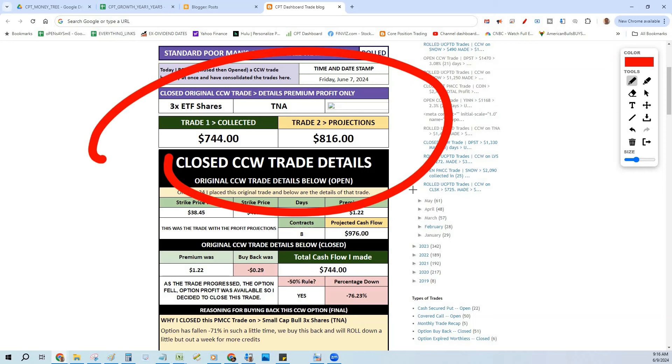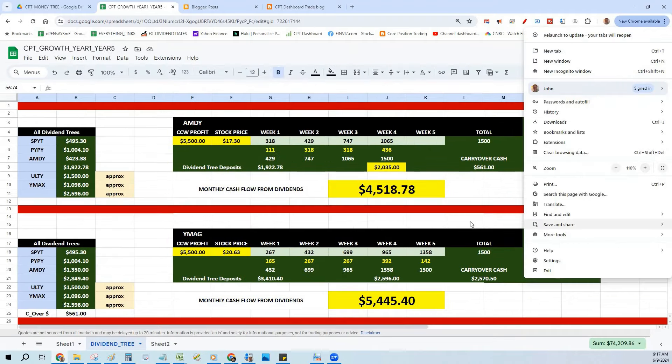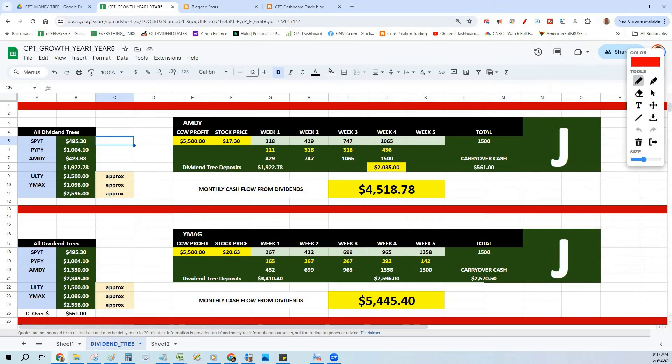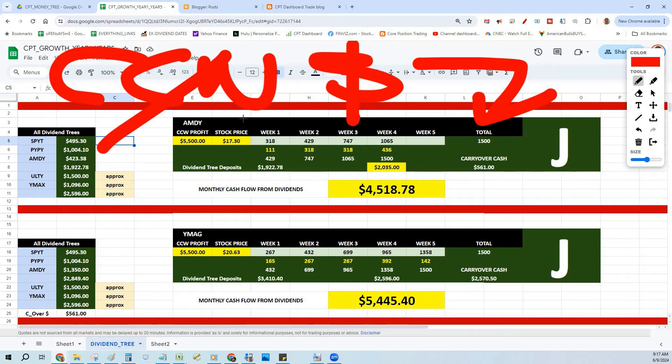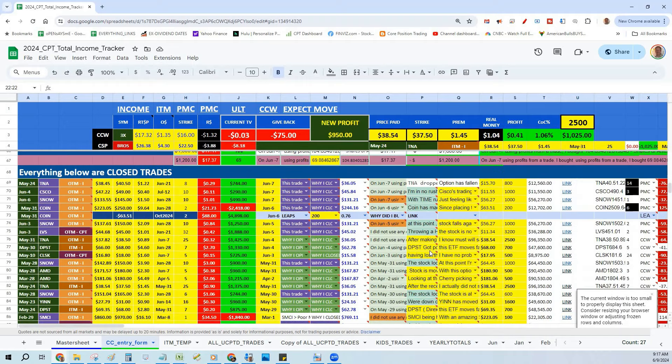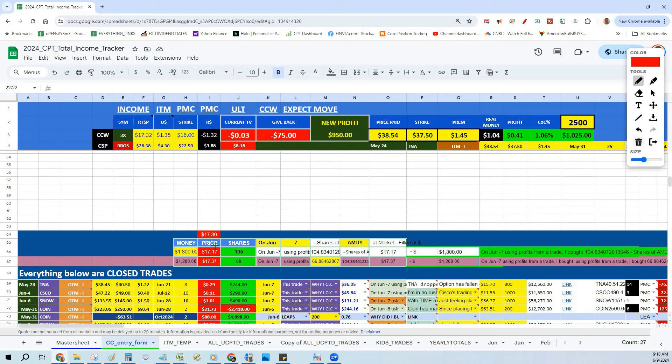I'm going to show you a trade I just did using TNA for a covered call — I made money and then bought AMDY. Here's a very crude spreadsheet of the idea. We started this back in mid-February where I bought PYPY, and with every covered call profit I would buy PYPY. You can see my tracker — every single time I have profit in this column, we go ahead and buy equal amounts of shares of the stock I'm buying, in this case AMDY.